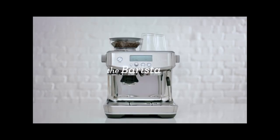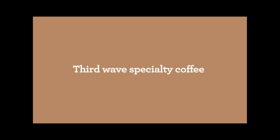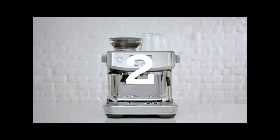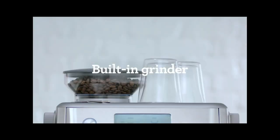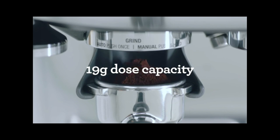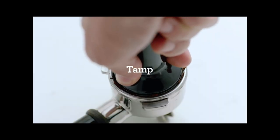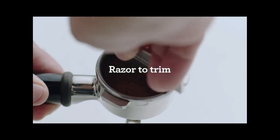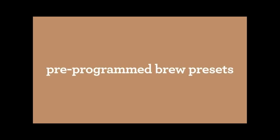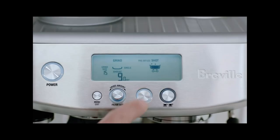The Breville Barista Pro Espresso Machine BES878BSS in brushed stainless steel represents the pinnacle of home espresso brewing, offering professional-grade performance and intuitive features tailored for enthusiasts and novices alike. Crafted with brushed stainless steel, this espresso machine exudes elegance and durability. Its compact footprint ensures it fits seamlessly into any kitchen space, while the modern design adds a touch of sophistication to your countertop.